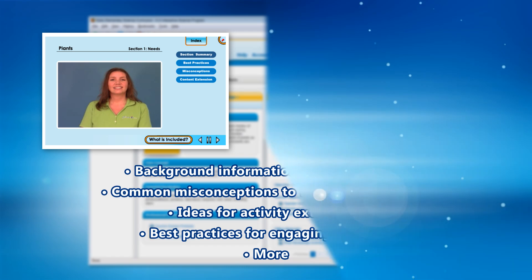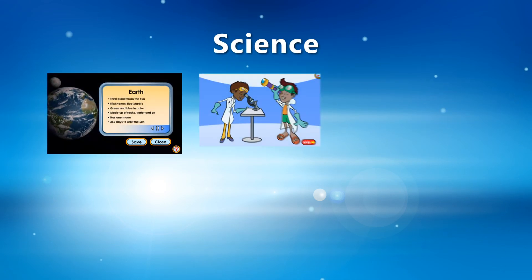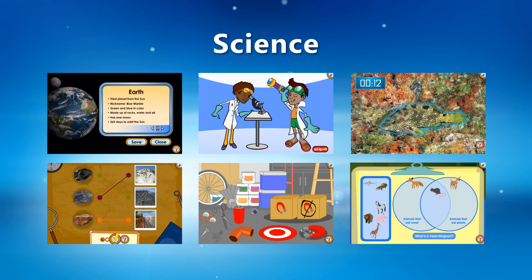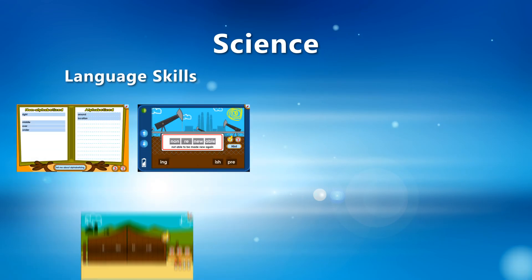Because time is such a precious commodity in the early elementary classroom, and because in real life science isn't experienced in isolation, it only makes sense to capitalize on cross-curricular opportunities whenever possible. Science4Us includes a selection of activities that offer students practice in language skills like letter recognition, decoding, and word building.